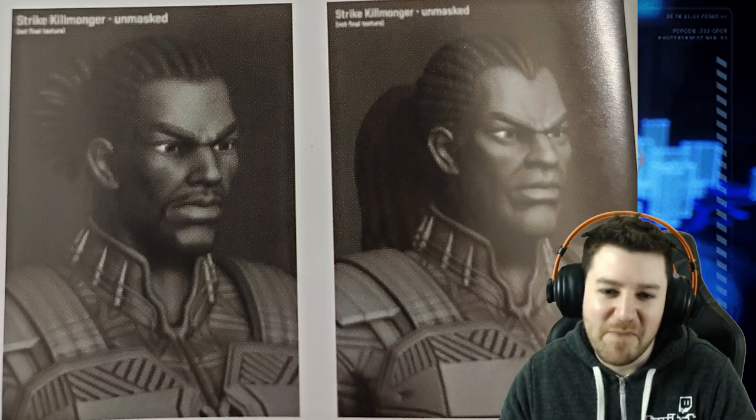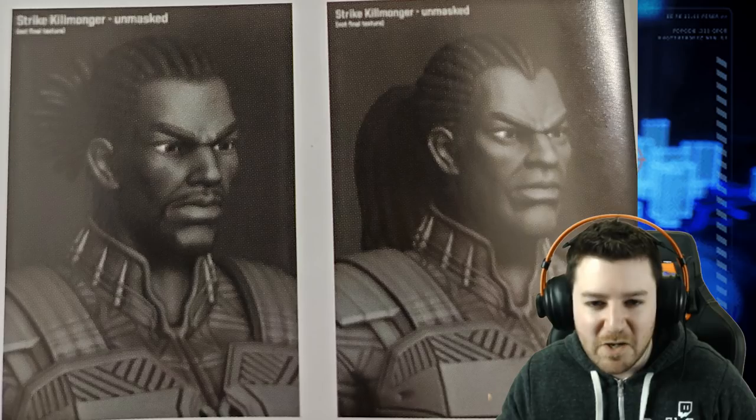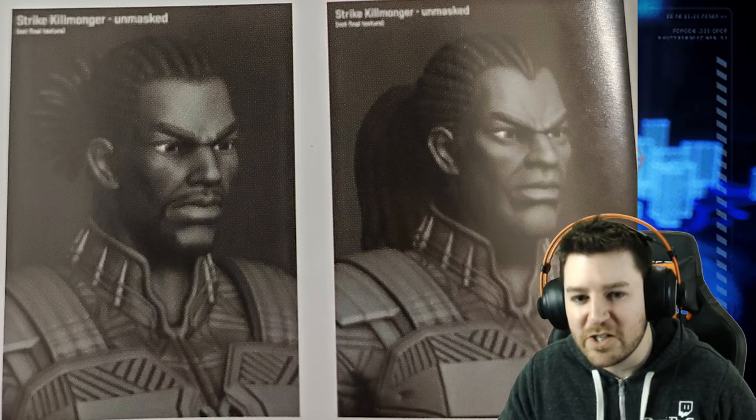Coming in at number six: Killmonger almost looked a lot more like Michael B. Jordan. The original concept had a mustache and a bun instead of the dreads. Valley likes the Michael B. Jordan version better than what's in the game. The host explains that the original comic Killmonger looks nothing like MBJ, so the in-game version seems to use a face closer to the comic character but dressed in MBJ's movie clothes and hair — a weird mix.